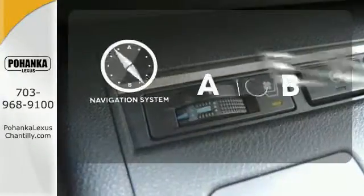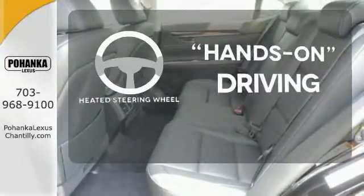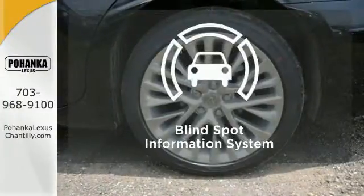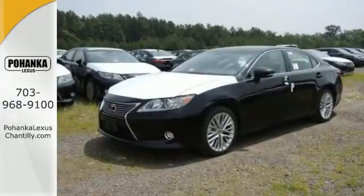Feel confident getting from point A to point B with the navigation system. You'll want to keep both hands on the heated steering wheel. The blind spot indicator helps you maneuver through traffic. Style and grace in motion.